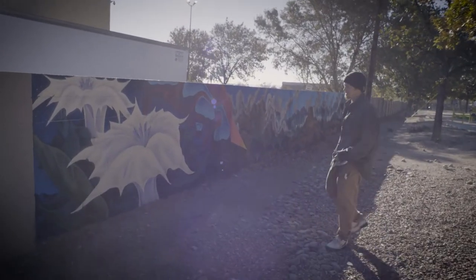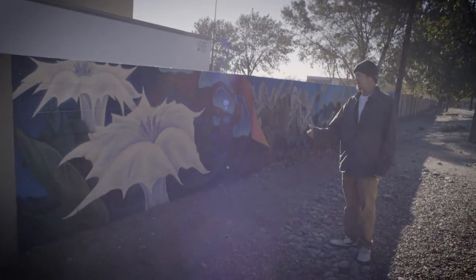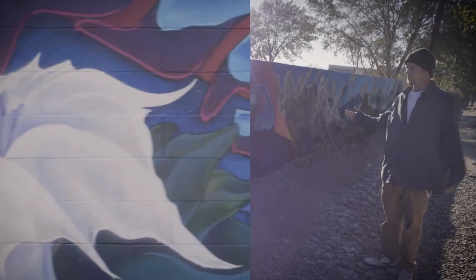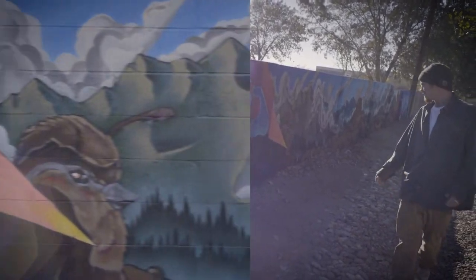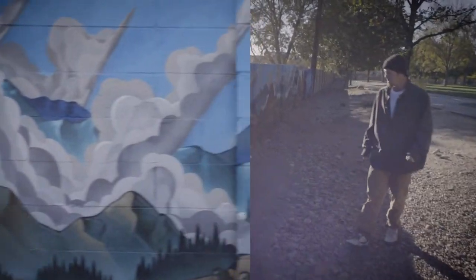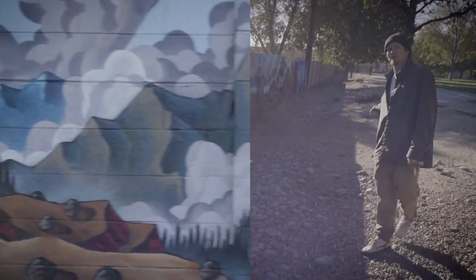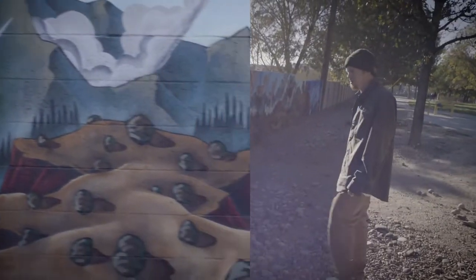Here we are at the second section of the mural. This side is kind of mirrored, so the datura flowers are both towards the center, and it walks through the journey of this bobcat down here making the same journey to the other side of the spectrum.